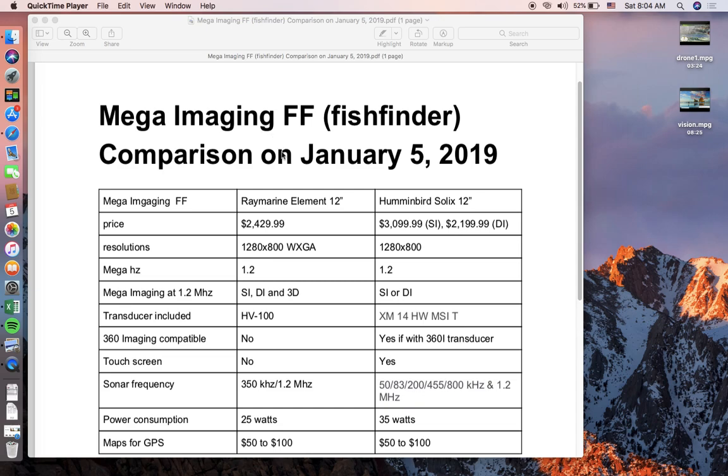This imaging technology is going to change the game and make underwater structure more clearly visible, but the price tag is a lot higher. The seven-inch units run about $800, nine-inch around $1,500, and if you want the ten or twelve-inch models you're looking at over $2,000 each.